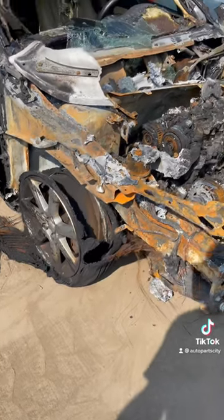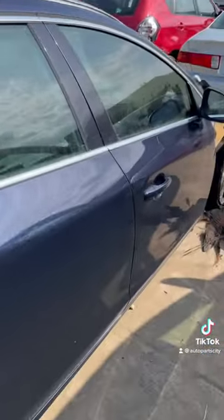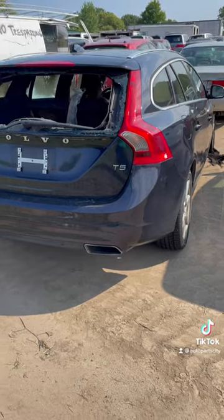But for the rest of you, this is a late-model Volvo V60 T5 station wagon — this is a 2016.